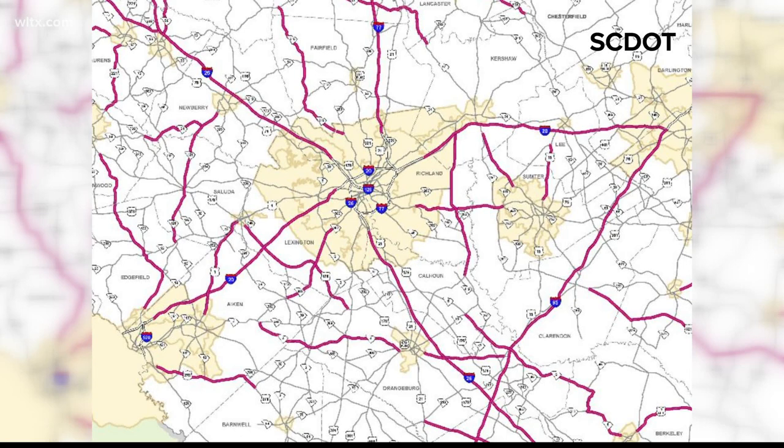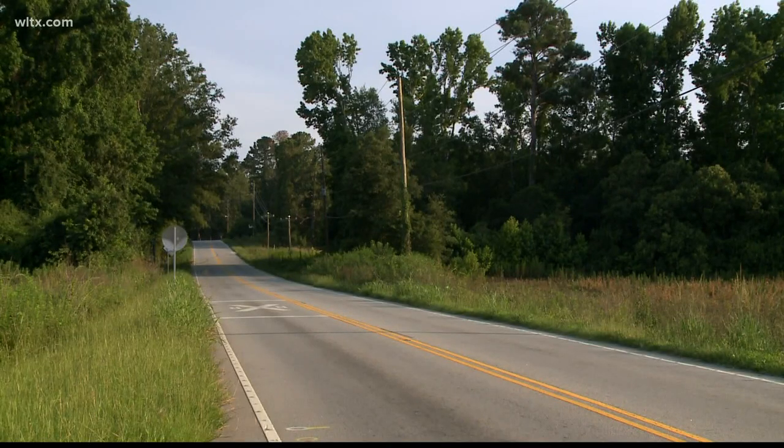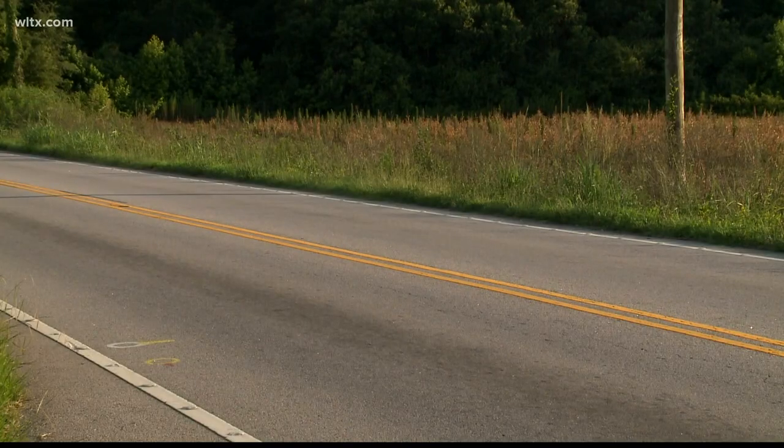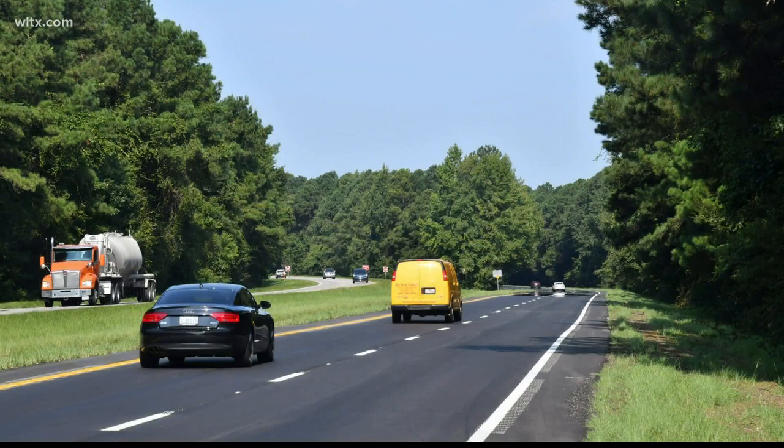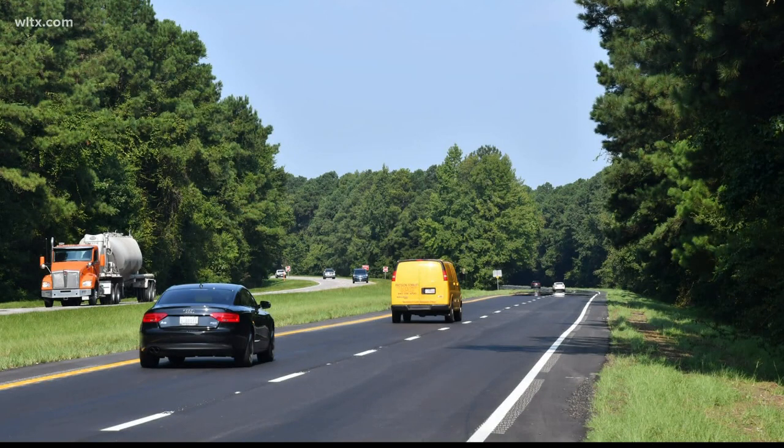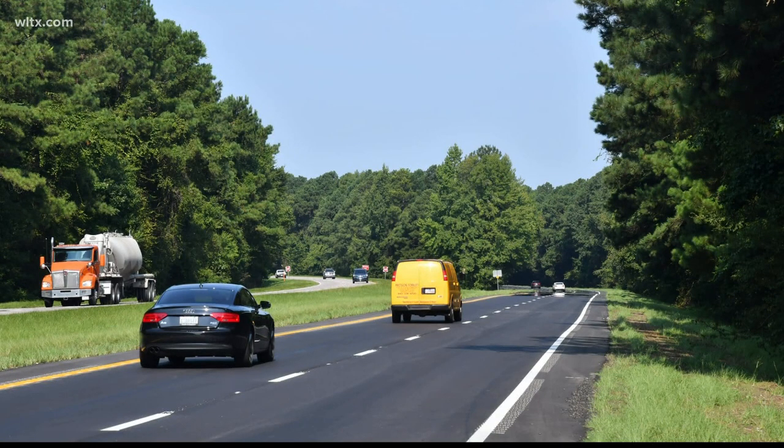Here's a map of the rural roads SCDOT will work on in the Midlands. The program includes stretches of major roadways like I-95, I-26, and I-77. We just recently finished up Route 302 out towards Pelion. Route 178 between Pelion and Batesburg-Leesville has been done, and Route 76 towards Salter is in design right now.